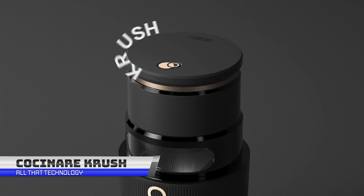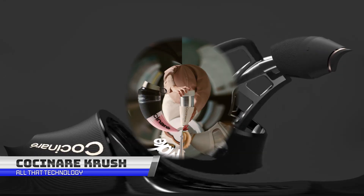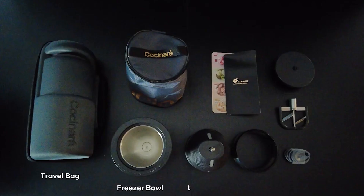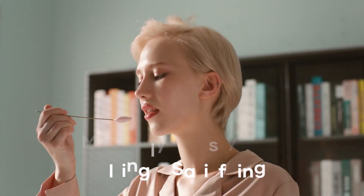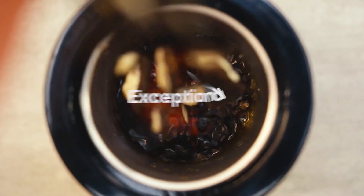Cool down in minutes with Crush, the world's first wireless and portable ice cream maker. Say goodbye to old-fashioned and bulky ice cream machines that take up too much space and make a mess. With Crush, you can make your favorite flavors in just 15–20 minutes with a simple touch of a button. Watch the magic happen through the operation window and enjoy your delicious, creamy creation in minutes.